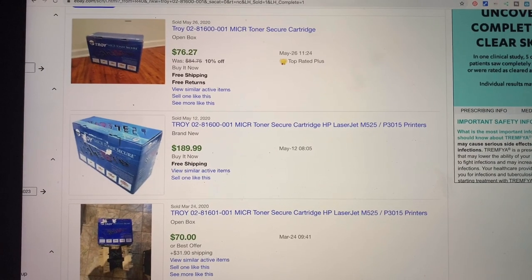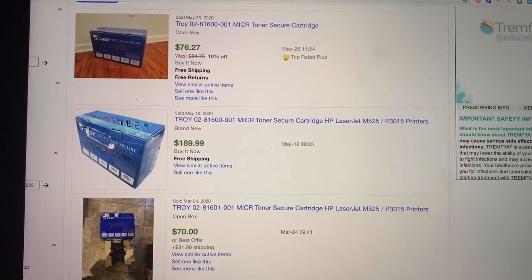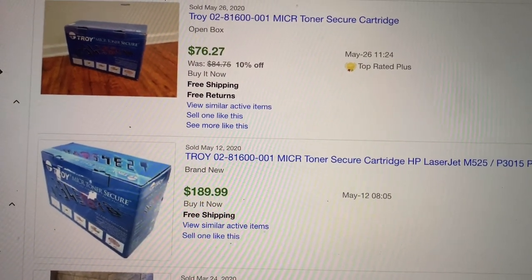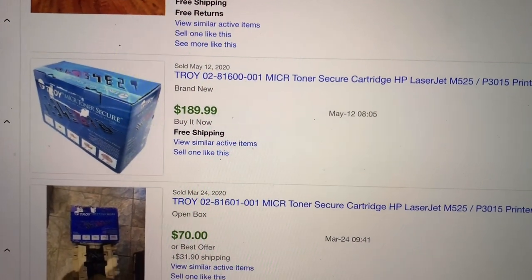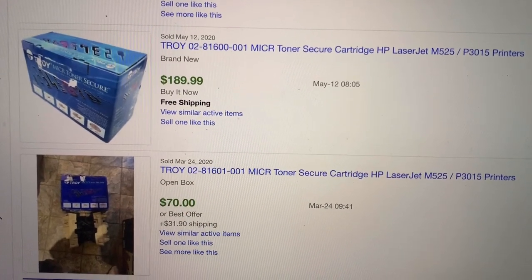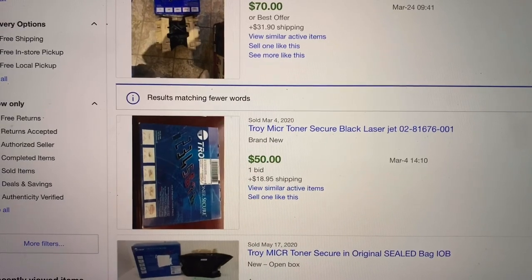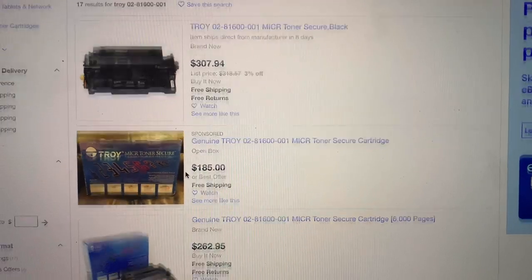Did I score big today at the thrift store? Yes, I did. I found some major bolos. Wait until you see the comps on some of these items. So these are the solds — okay, and that one says open box, brand new, went for $189. Mine is unopened, brand new. Let me go to the actives, which the actives are like crazy prices, but they're not selling.